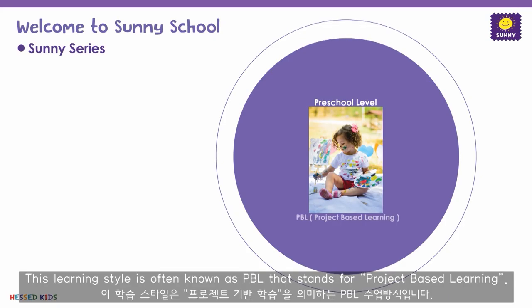First, what is Sunny School? Second, the four seasons of Sunny School. We hope that this video will help you get acquainted to the program and help you prepare for a successful year. Let's get started!